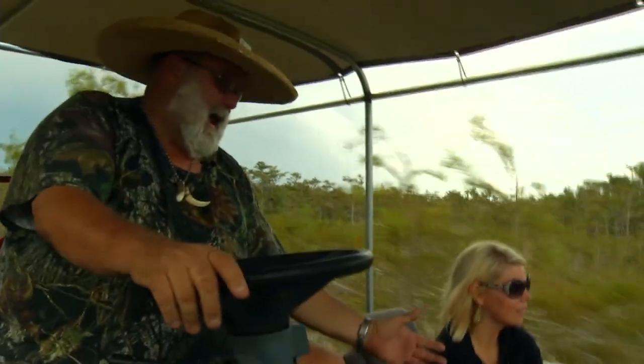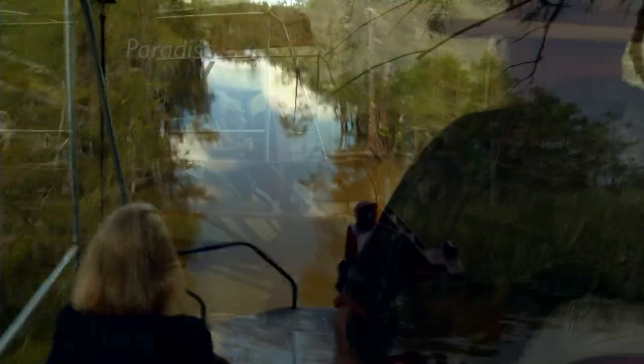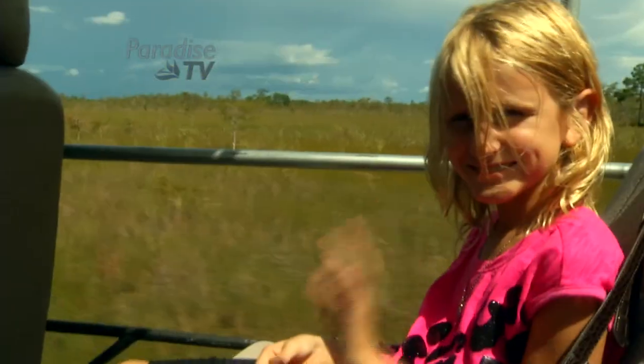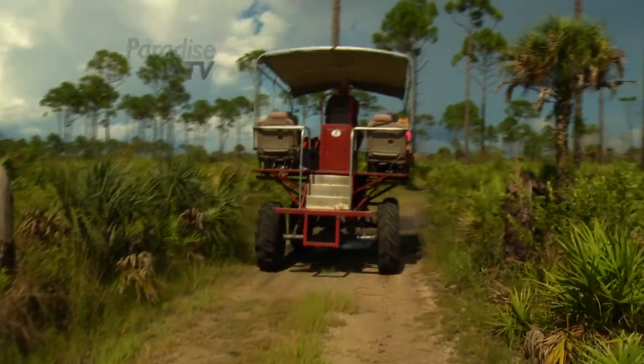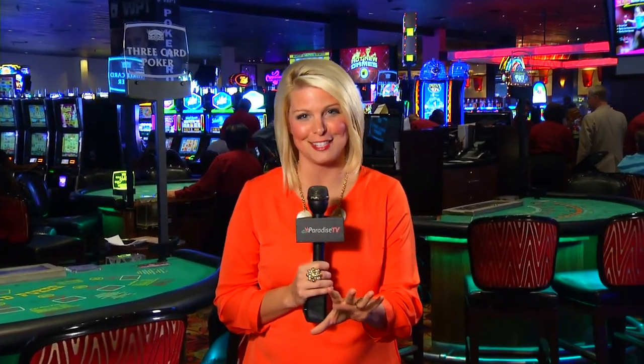Meanwhile, back on the buggy, it's a reminder that in life it's not about the destination, but the journey. And when traveling in paradise, a swamp buggy is above the rest. Captain Steve says his family runs back five generations here in Florida. He knows the Everglades like the back of his hand. We'll be right back.